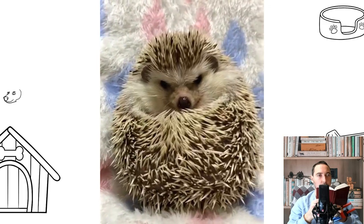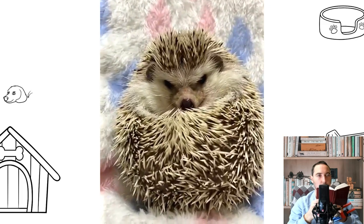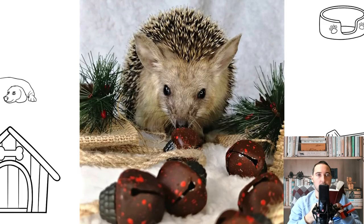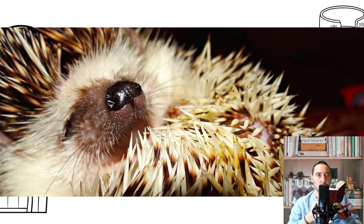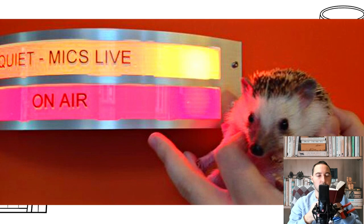The African hedgehog is a small mammal with a sharp snout, short legs, and a back covered with needles ranging from 0.5 to 1.5 centimeters long. It weighs 250 to 600 grams and averages about 21 centimeters in length. They usually have dark ears and muzzles, and their bodies can be gray, brown, or white with patches of the same color.